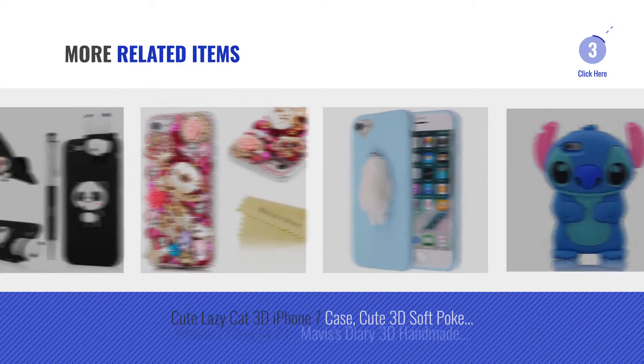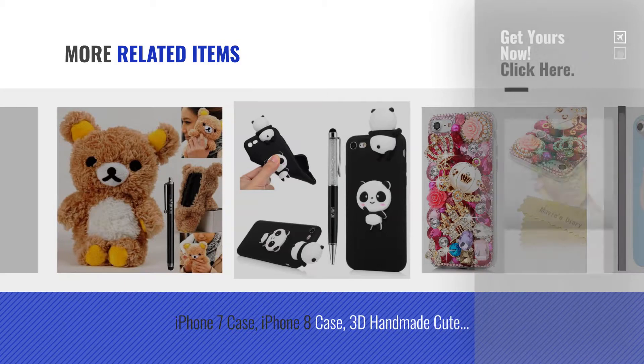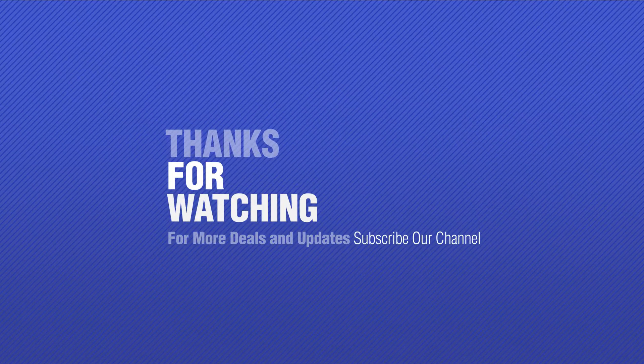For more great related products, full details and online deals, just click the circle. Because you like it, subscribe to our channel.